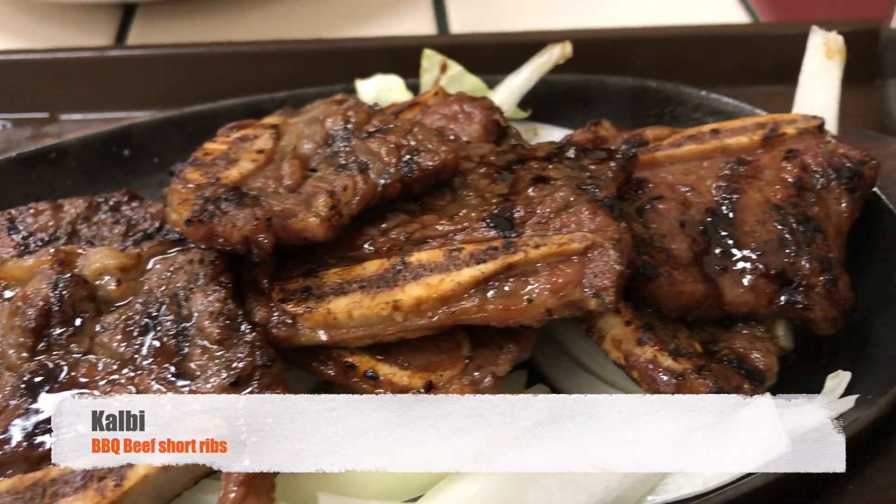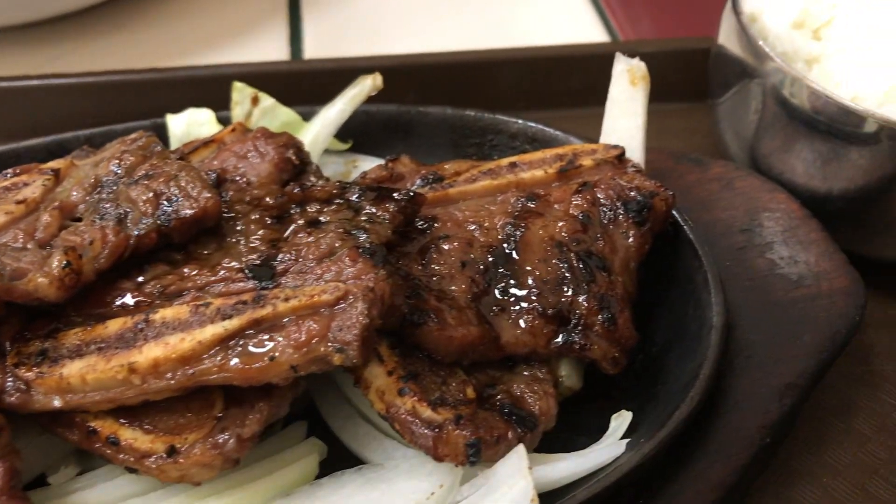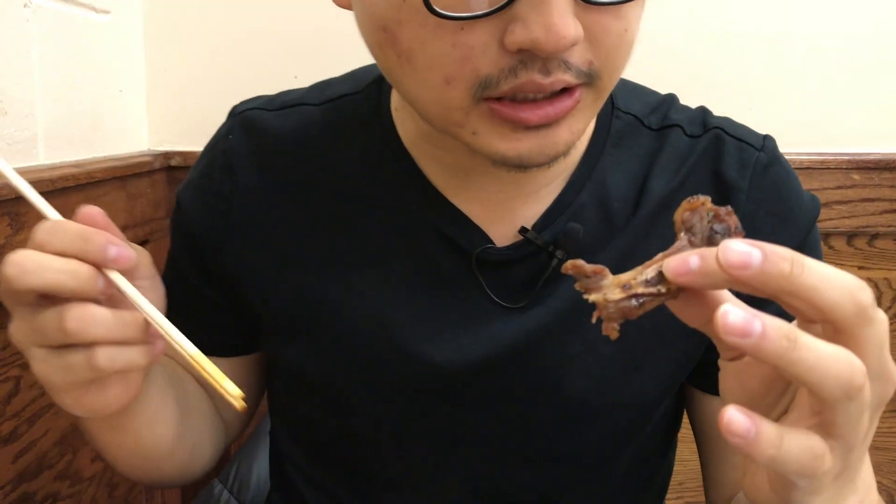So right here we have the beef short ribs. Just look at that — they did it right on the grill over there. Look at all that char. Sweet, savory, super tender. And then you get the crunchiness of the ligament — you're right on the bone right there. All right, on to the next dish.